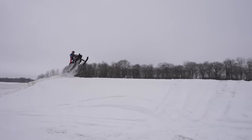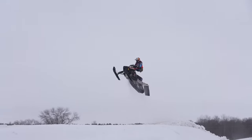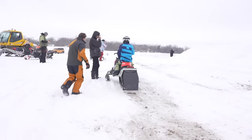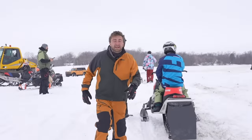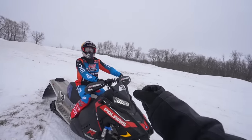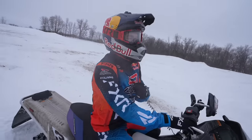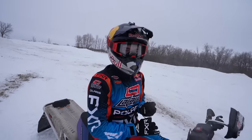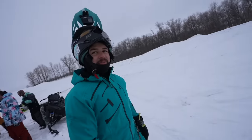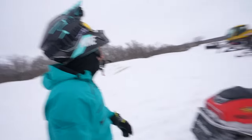I didn't know you could whip a snowmobile like a dirt bike. Dude, you're so high! That thing has got a good kick to it. I was like, I'm going to try and do a little whip, and that thing kicked me. Hell yeah. You better fire up the old Pro X for this one.